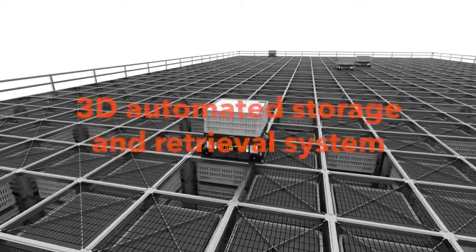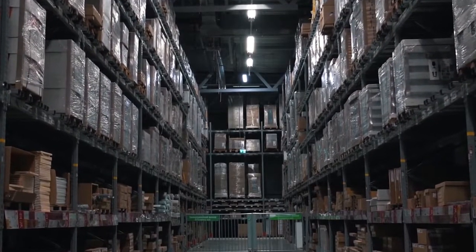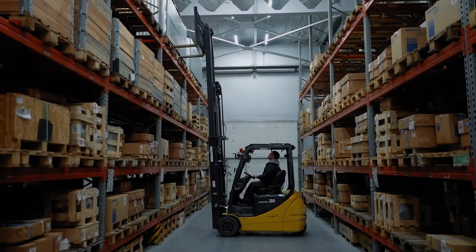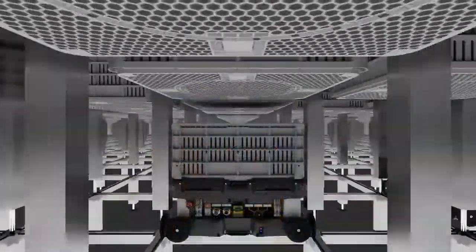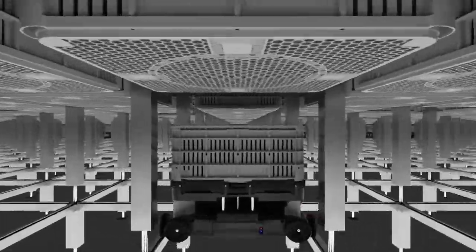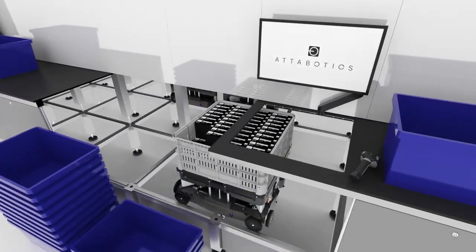Adobotics has developed a 3D automated storage and retrieval system — basically robots moving stuff around in a warehouse, but in a much smaller footprint, with robots moving in three dimensions. If you were to walk around a thousand warehouses around the world, 999 if not all of them would follow a row-and-aisle footprint. Thinking in three dimensions, inspired by the biomimicry of ants, unlocks a tremendous amount of value. The ability to have any robot grab any bin in the structure without moving anything else, bring it to any pick station on the exterior, and do so in any order — that's the secret sauce for Adobotics, enabled by that geometry.